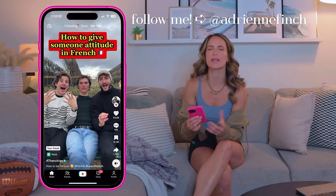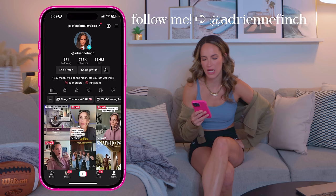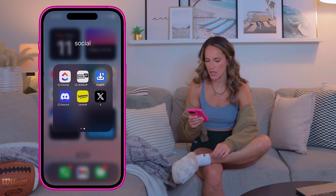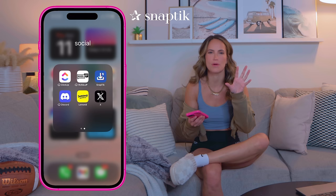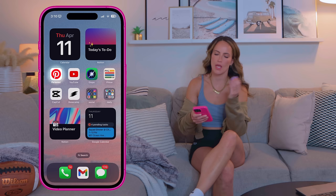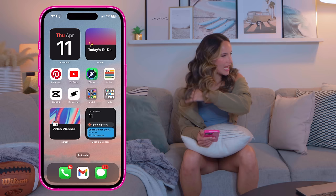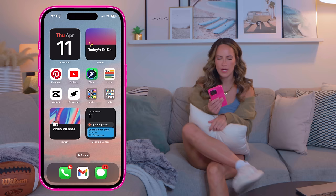TikTok — I want to get back to posting so bad. I have 800,000 followers and I've stopped posting, which stresses me out, but I really want to start making videos again because that used to be so fun. I also have Spotify, Aura Ring, and this SnapTick app — basically if you ever want to download a TikTok without the watermark, you can use this. Pinterest and YouTube I scroll often. I love using Pinterest for inspo, though there are way too many ads lately, and YouTube inspires me to film again.